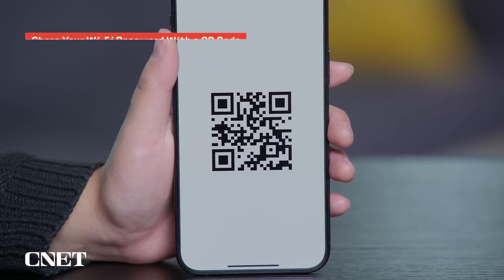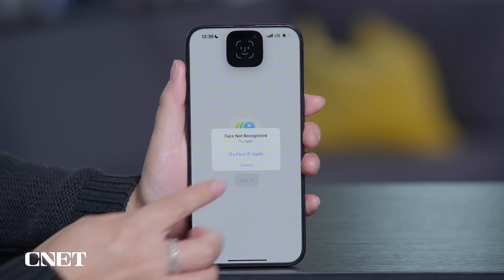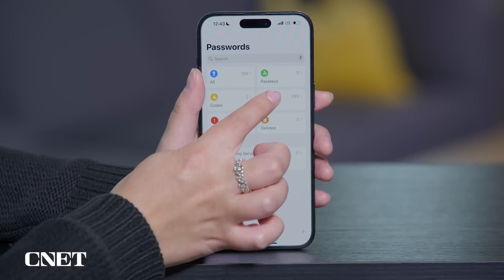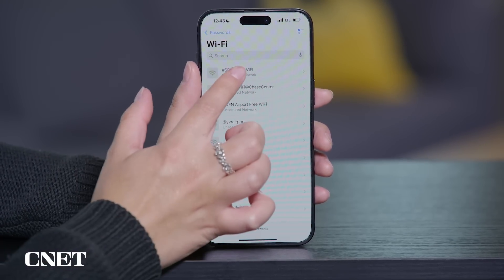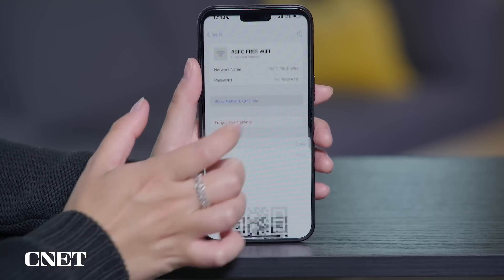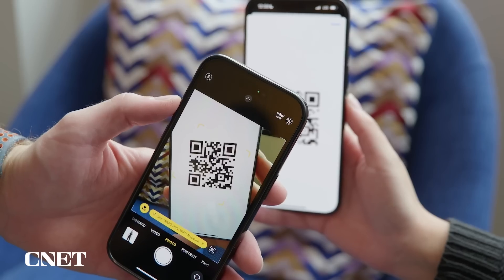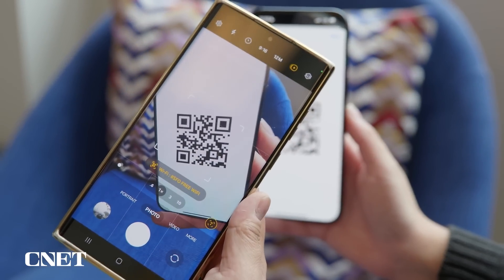You can now share your Wi-Fi password with a QR code. Just open the Passwords app — which is also new with iOS 18 — unlock it with Face ID, tap Wi-Fi, select the network you want to share, and then tap Show Network QR Code. Someone can then scan this code with their camera to connect to the network. This is a game changer because it makes it so much easier to share your Wi-Fi password with multiple people at once.